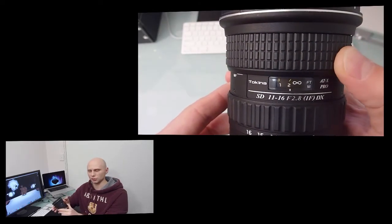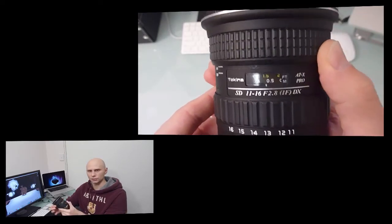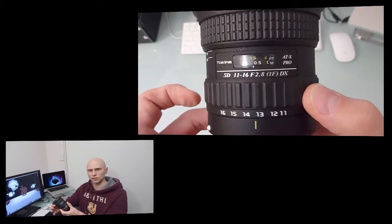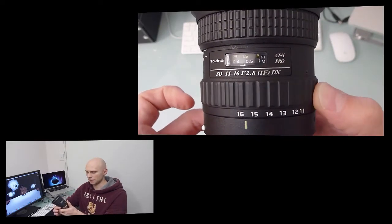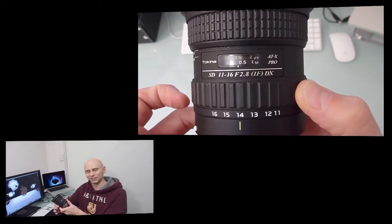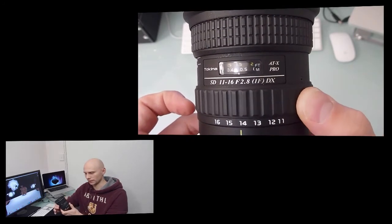A fantastic thing about the structure of the focusing ring is if you push it in, it's on auto-focus — you can twist it around and it doesn't do a thing. If you pull it out, it's manual focus. The rubber rings allow you to grip the focusing rings quite nicely.